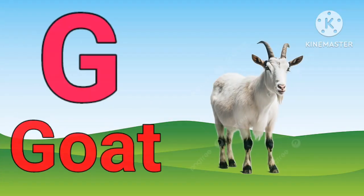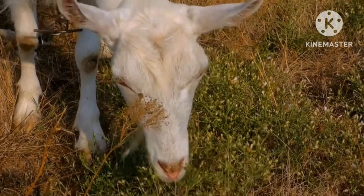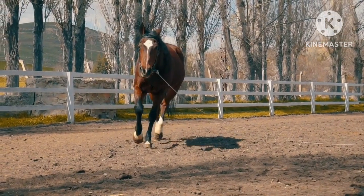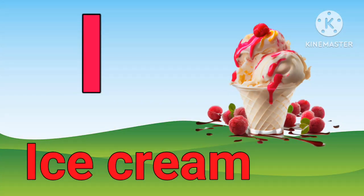G for goat. H for horse. I for ice cream.